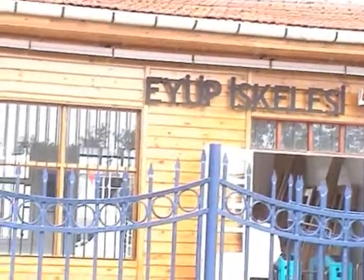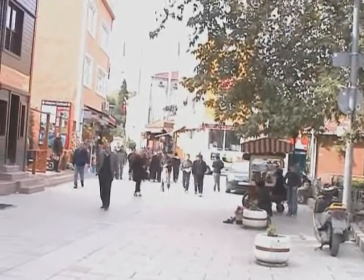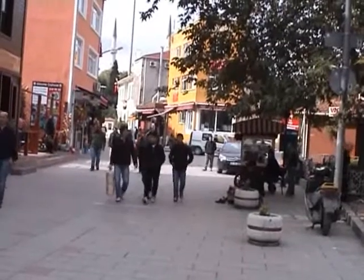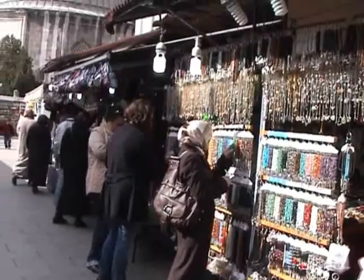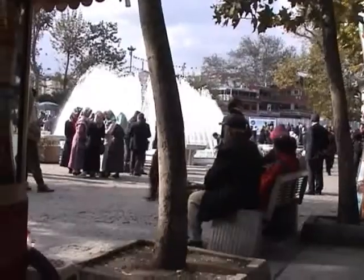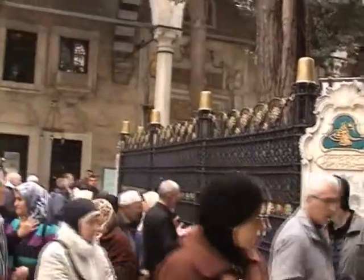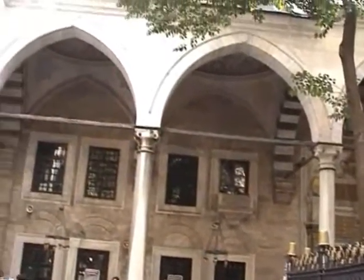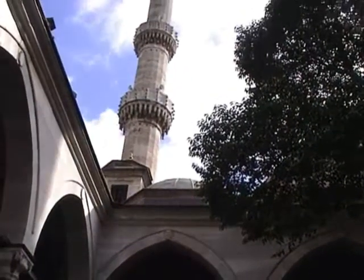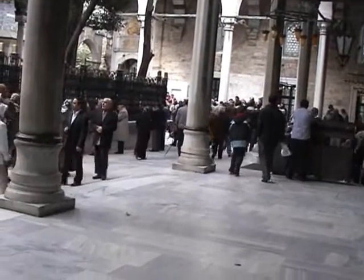We're here at Eyup, mainly to look at the mosque. This is a special mosque — a place of pilgrimage. Eyup is located just outside the old city walls of Constantinople. And in 1453, whilst the city was being besieged by the Turks, the Sultan Mehmed the Conqueror, or it could have been one of his viziers, had a dream which directed him to the unmarked grave of Eyup El Ensari.